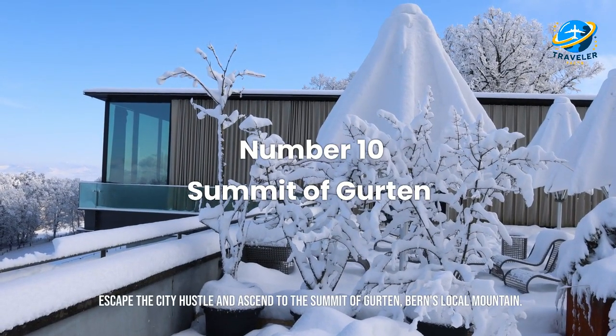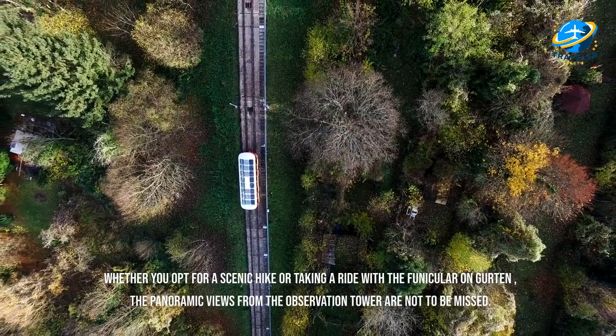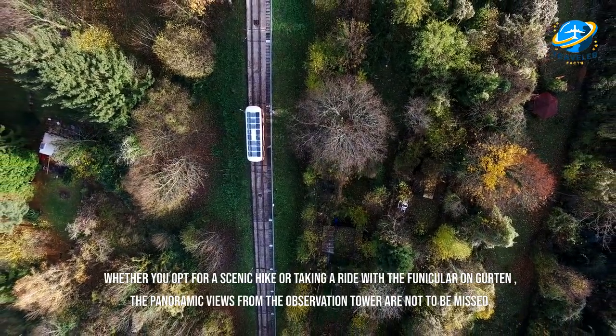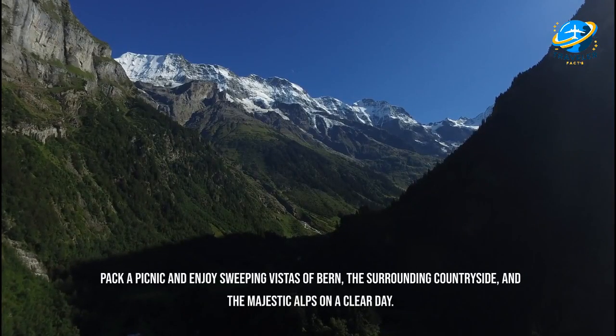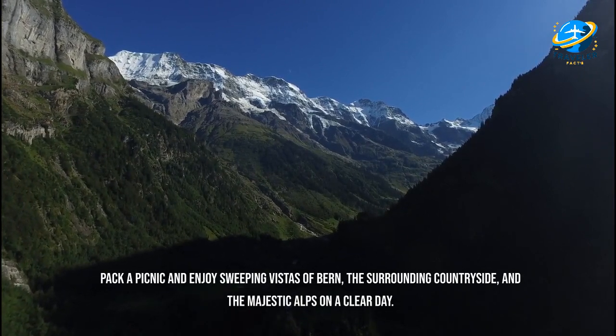Escape the city hustle and ascend to the summit of Gurten, Bern's local mountain. Whether you opt for a scenic hike or a ride on the Gurten funicular, the panoramic views from the observation tower are not to be missed. Pack a picnic and enjoy sweeping vistas of Bern, the surrounding countryside, and the majestic Alps on a clear day.